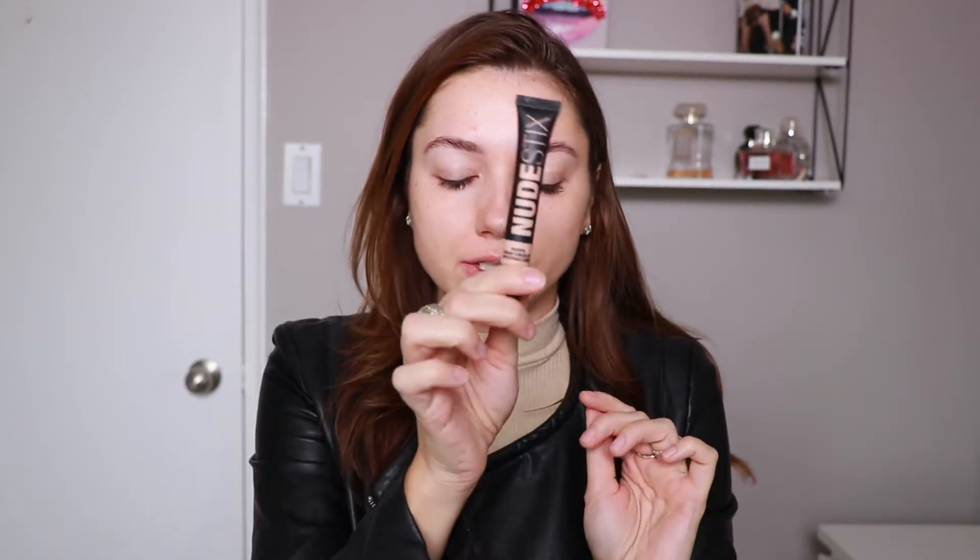To start, I'm going to begin with the eyes. I'm taking my nude sticks cream concealer — their newer one in shade two — and I'm just going to put some of this on my eyelids to even out the skin tone on my lids.